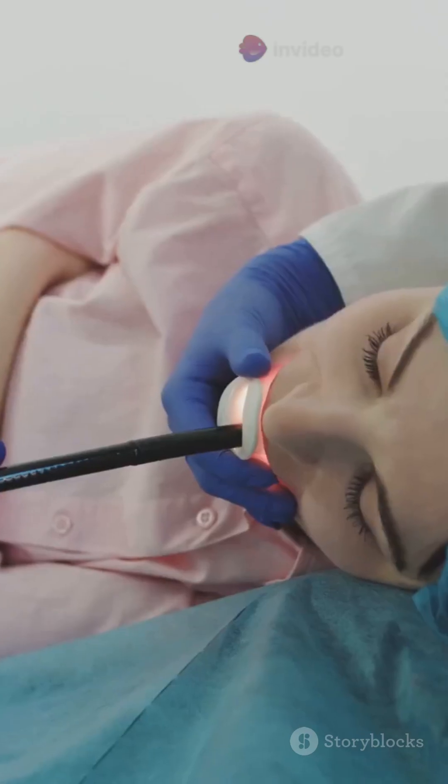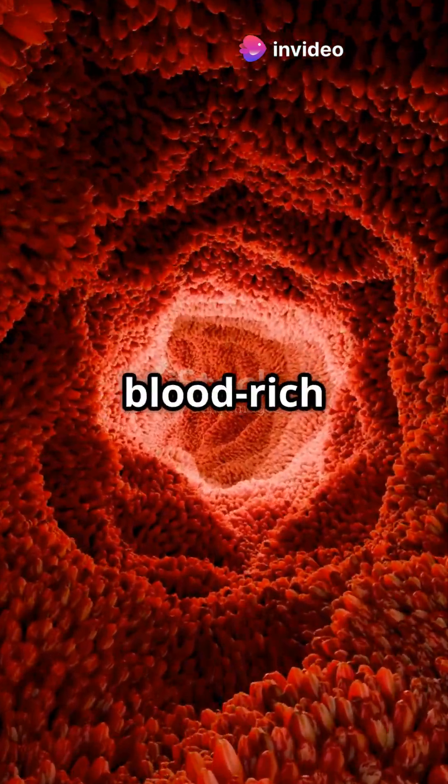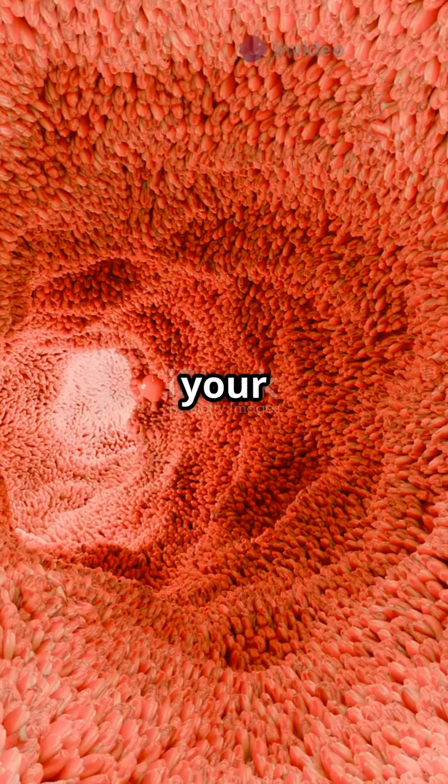Now into the small intestine — this is where the magic happens. The huge surface area and blood-rich lining help the medicine get absorbed quickly into your bloodstream.